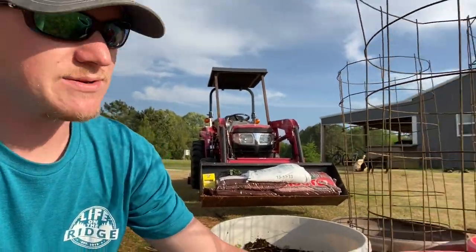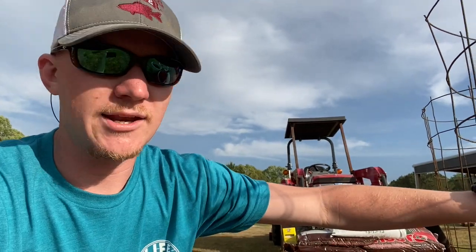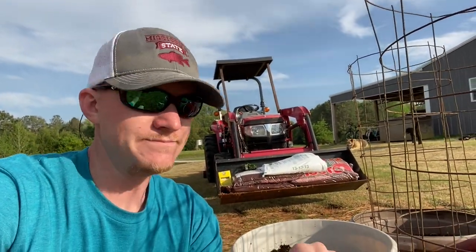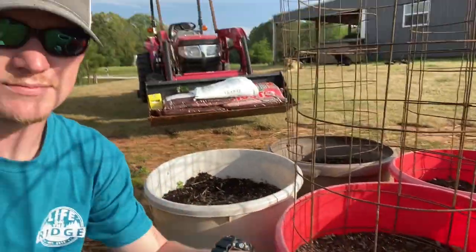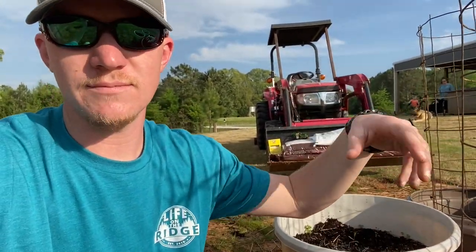We're just going to try it. We bought these really cheap — they already had the baskets. There's an older man that had them, and they said he grew really good tomatoes in them, so I'm hoping we can have the same luck. We've got to go through here and pull up some of these weeds and loosen the soil up, turn it over.